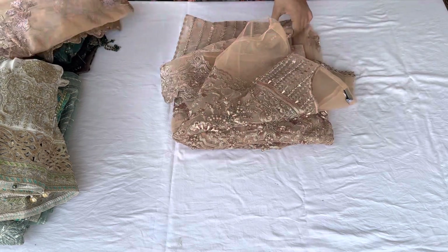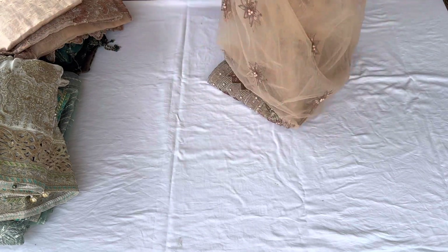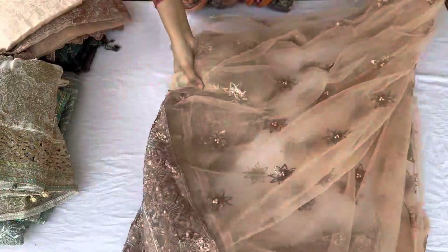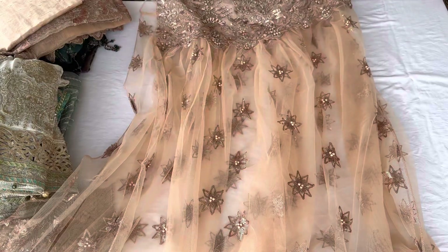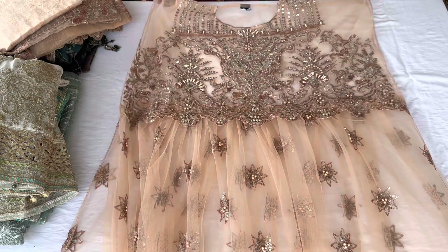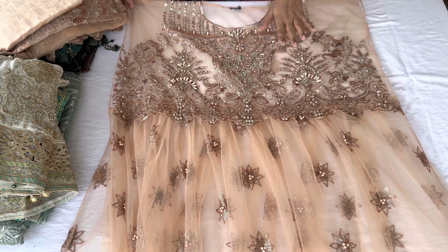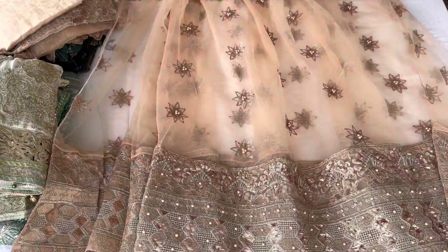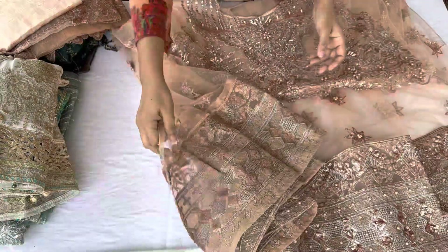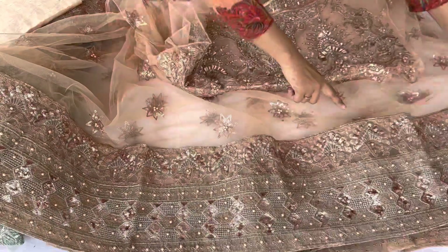Now showing our next design — a peach color piece in net fabric. This is not a heavy look because it is on net fabric and is very decent with moderate embroidery. You will get a coated look with the whole embroidered piece, beads, and sequence work in matching color. The border on all sides is very heavy with beads and sequins.